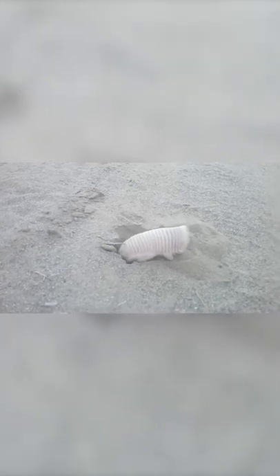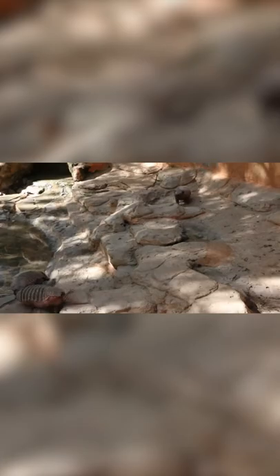Despite their very delicate size, these little creatures have very powerful claws that make them exceptionally good diggers. Their shell looks pink because the blood vessels in the shell are so close to the surface.